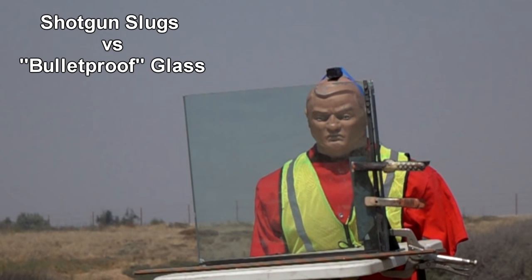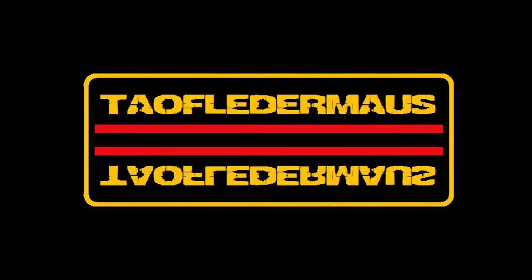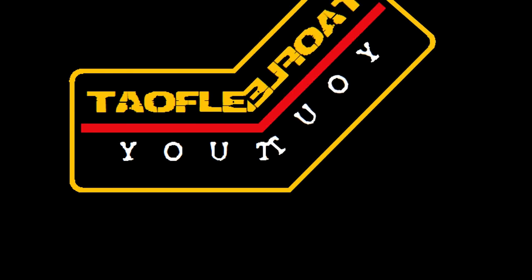A double cheeseburger, onion rings, and a large orange drink. Hello everyone, this is Jeff of Tau Flare Mouse. Welcome back.